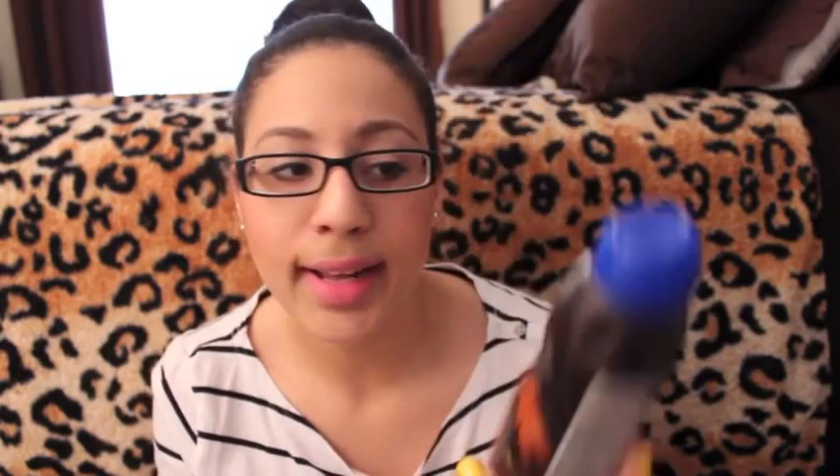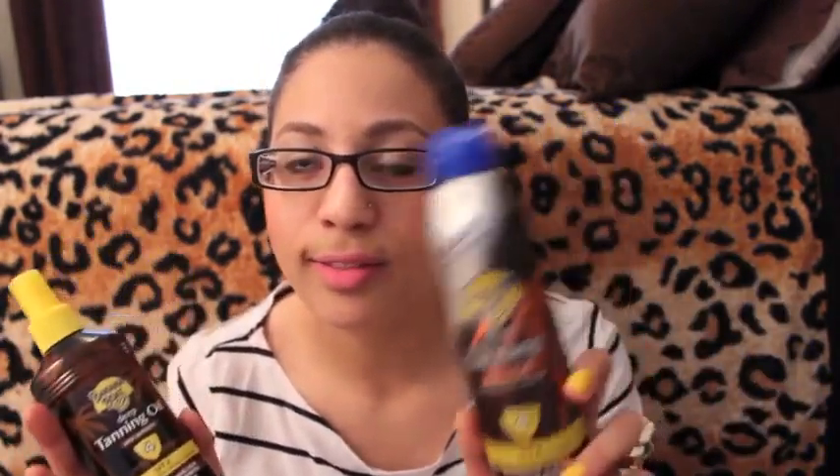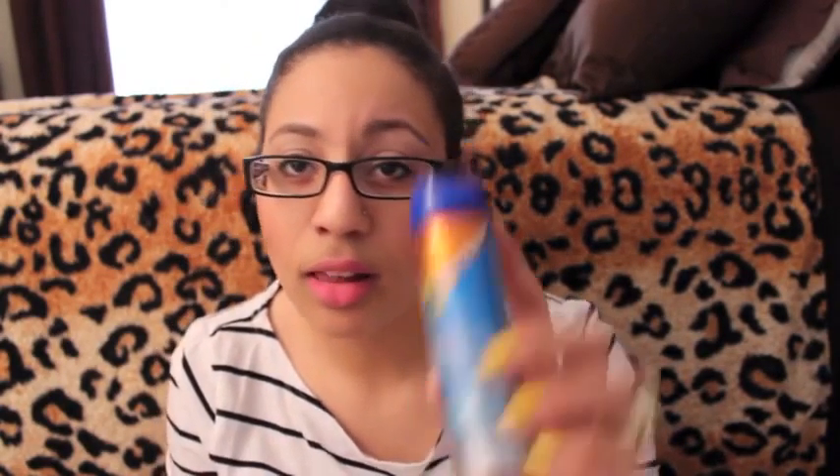I also picked up two tanning oils at Target, both by Banana Boat — the same product but one's an aerosol can and one's a spritzer bottle. This is a deep tanning oil with SPF 4. I don't wear tanning oil on the beach; I use it if I'm outside on my back porch and need some help. I also got an all-over sunscreen with SPF 30 in an aerosol can — I can keep that in my purse if I'm outside without protection. Then I got the Neutrogena Liquid Lotion Sunblock with SPF 55. I slap that on my face because I don't want it to get too dark and I definitely don't want a burn.